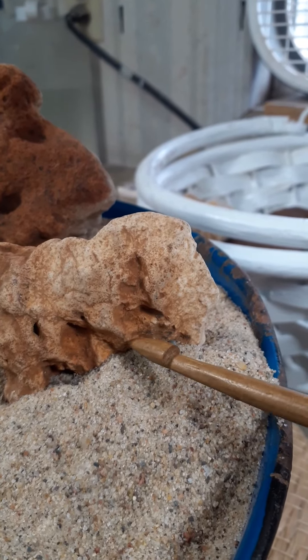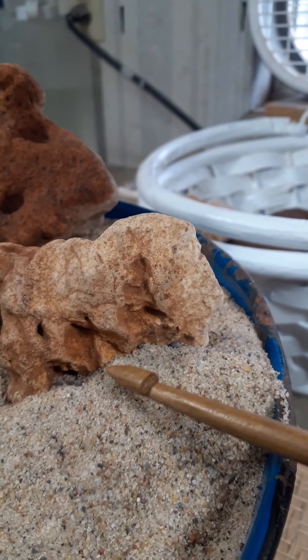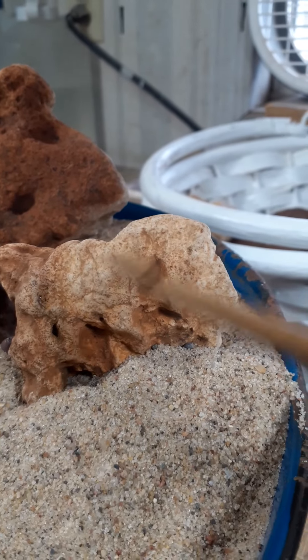I like this little front leg right here. Well, I like the whole horse.